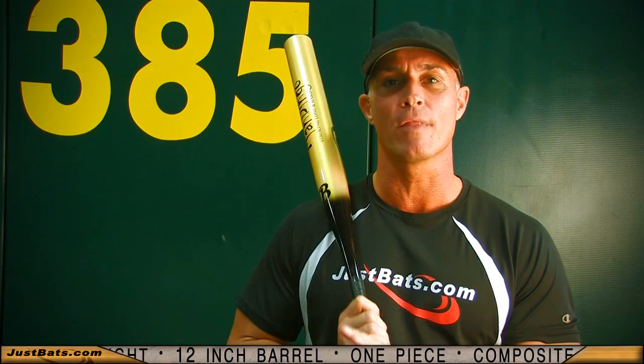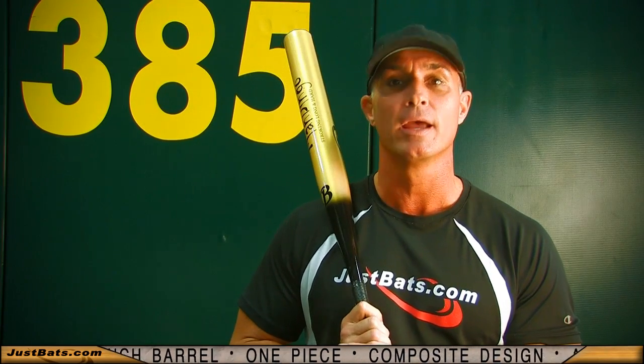The Mandingo is without a doubt the hottest ASA bat on the market, and it's truly a limited edition with only 500 bats produced. Don't miss out. Check out the Bass Mandingo and remember, from click to hit at JustBats.com.